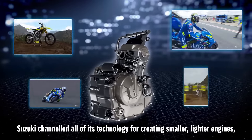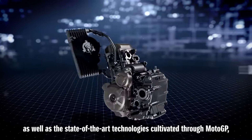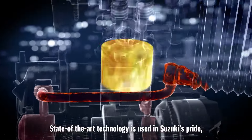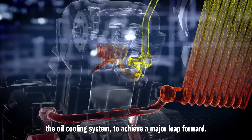The Gixxer SF 250 includes a BS6-compliant 249cc four-valve single overhead cam, single-cylinder oil-cooled engine that produces 26.13 bhp of power at 9,000 rpm and 22.2 Newton meters of peak torque at 7,000 rpm.